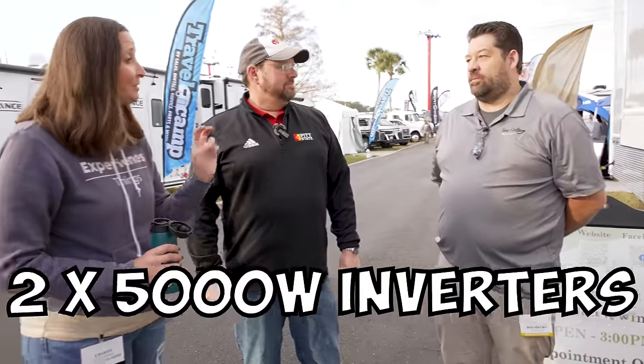Traditionally everyone's worried about how long can I run and what can I run. Well, this unit is 240 volts all the time. No matter where he goes, they unplug or plug in — they'll actually have more power than at a normal 50-amp pedestal. They've got two 5,000-watt inverters synced to make 240 volts, and we have one 3,000-watt. It powers everything in the trailer and you can use anything when you're unplugged.